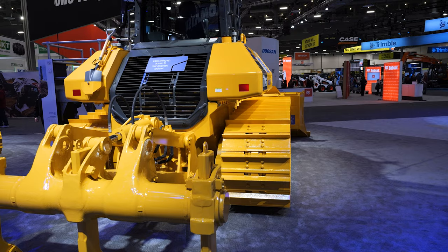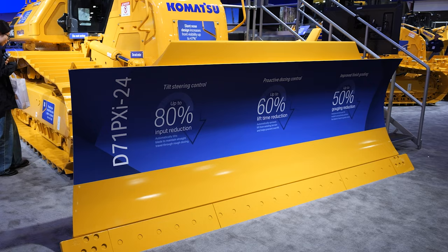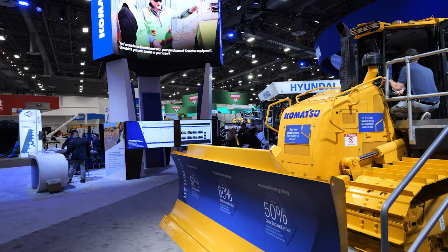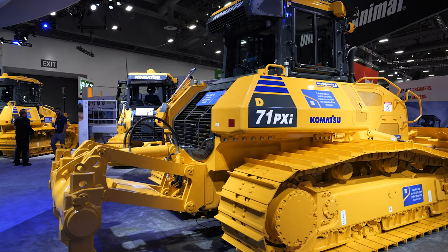But this machine, through its learning abilities, was actually more productive in a slot dozing application than I was as a seasoned operator. And this thing was being more productive than I was. The machine understands the operator's input, and using 3D GPS telematics, we're able to make operators more efficient by using less input from the operator himself.